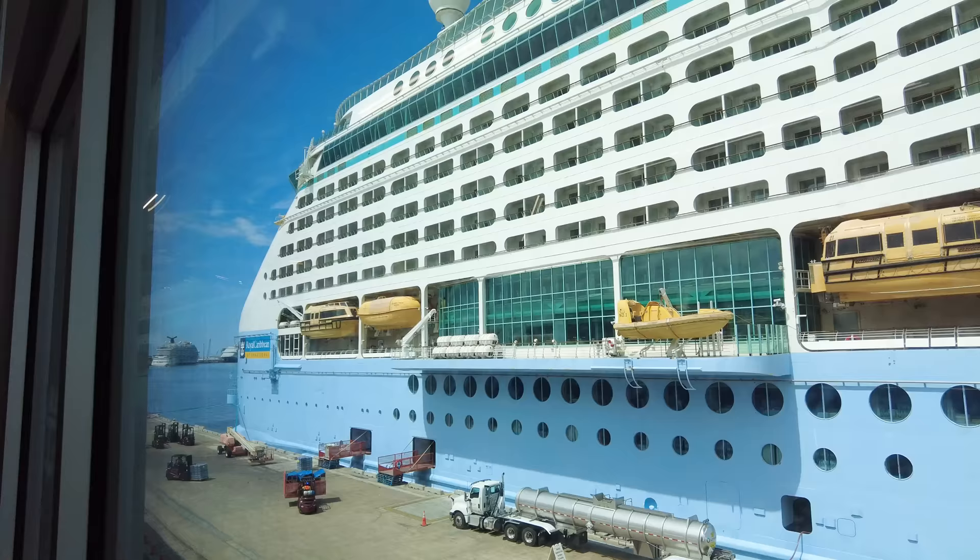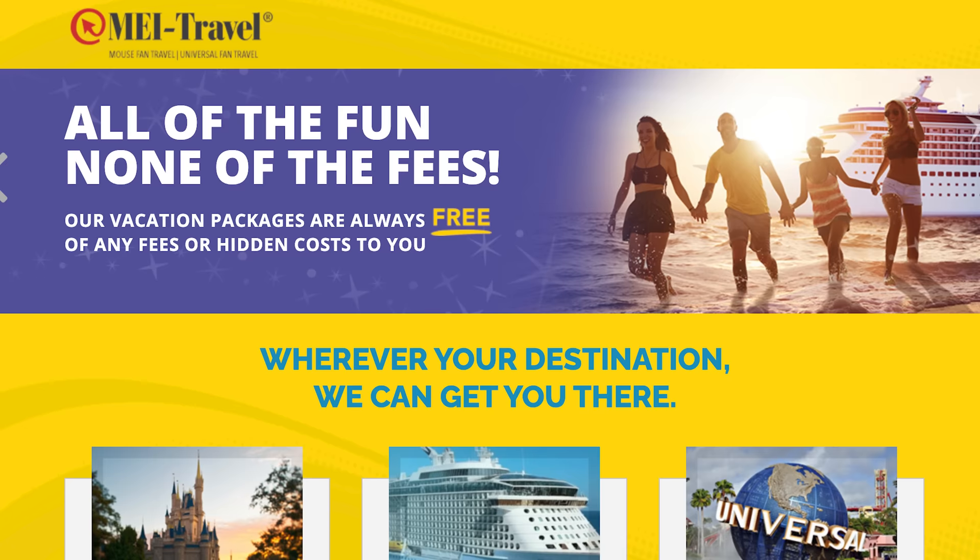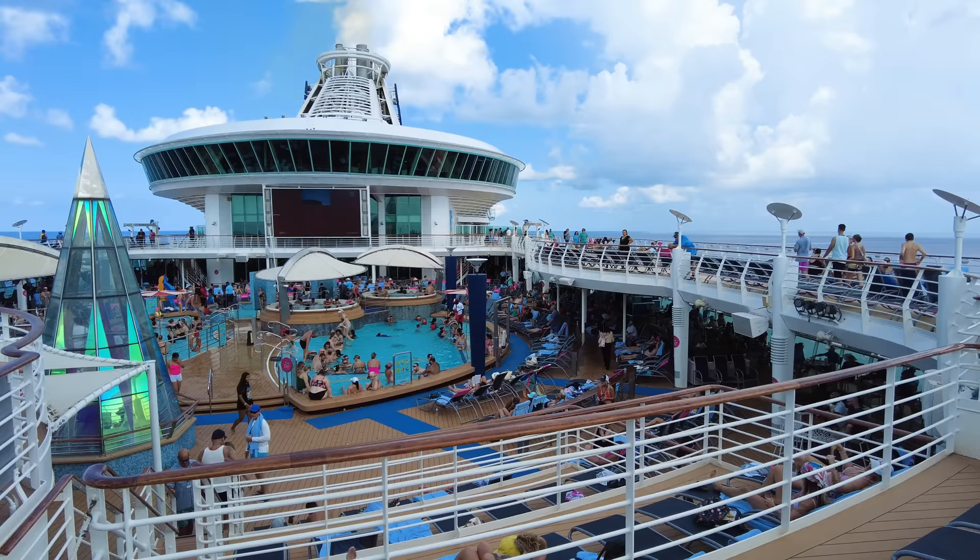When considering which travel agent to use, ensure you pick one that is deeply knowledgeable about Royal Caribbean and does not charge any fees to you for any changes you make to your reservation. Talk to them before committing to book with them, and ask questions about their experience and level of service so you can feel comfortable in how they will work for you. I recommend MEI Travel — I use them for all my bookings, even my family, and I've been using them for many, many years. They are a sponsor of our site, but it's worth mentioning that it's who I use for my cruises.